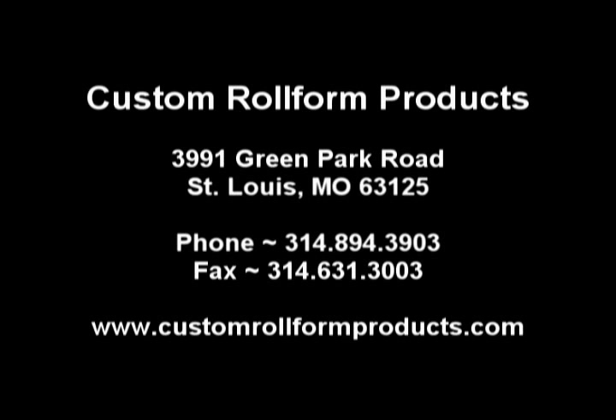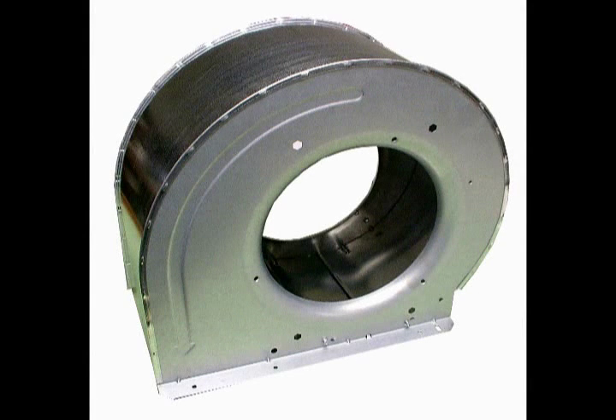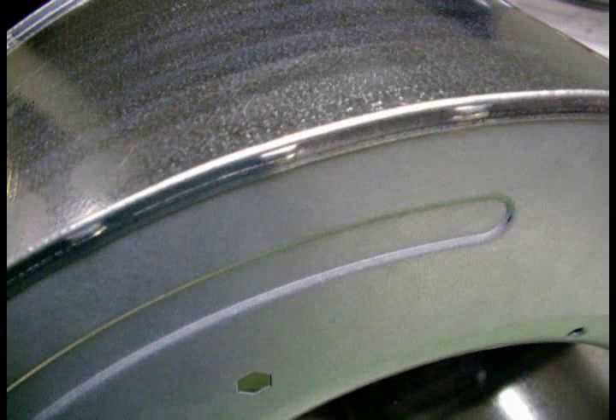Custom Rollform Products has developed a complete fabrication system for the manufacturing of blower housings. We have developed a special lance lock seaming application to simultaneously interlock the blower housing venturi sides to the outer wrappers. This eliminated all the manual fixturing, spot welding, and assembly usually required.